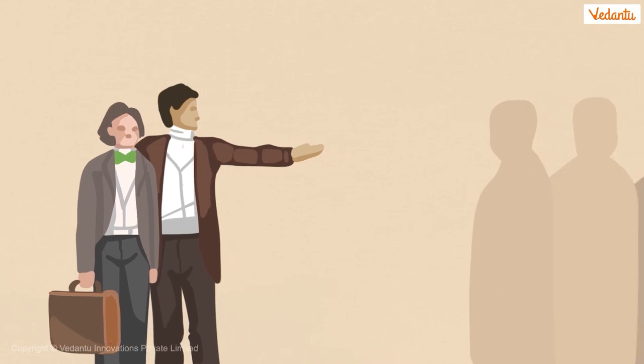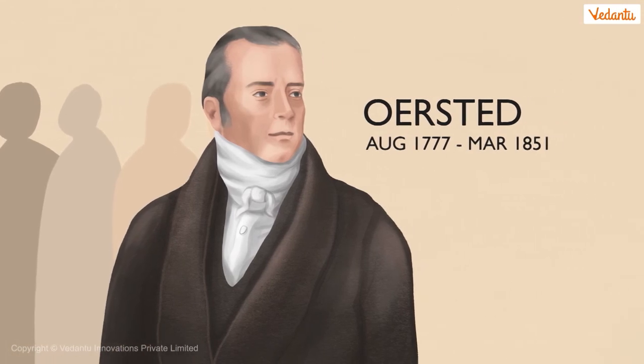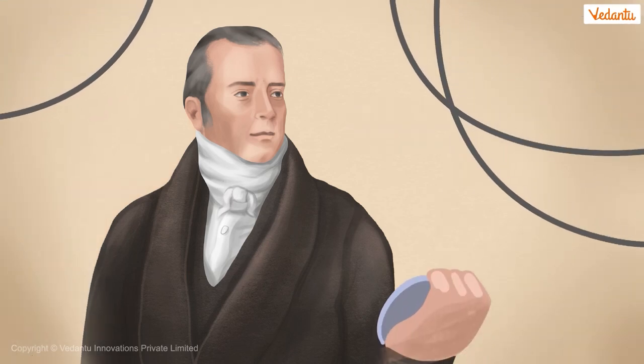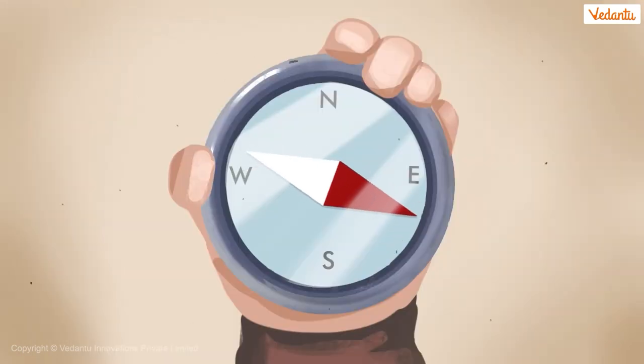While he worked there, Faraday met many scientists who increased his insights on science. Around the same time, another prominent scientist, Oersted, discovered that electricity and magnetism are connected. He discovered this when he noticed that the needle in his compass kept deflecting after a current passed through a wire.